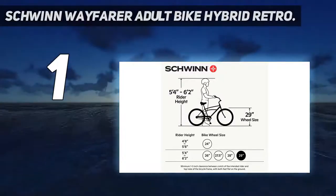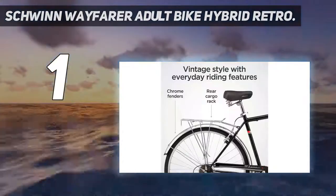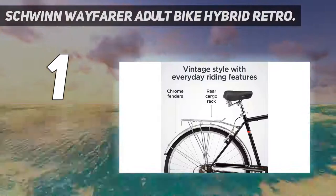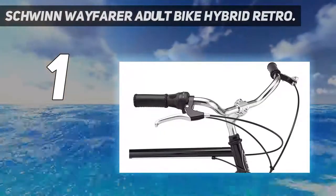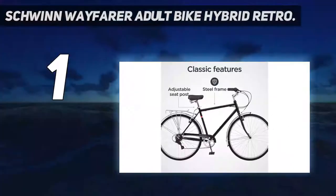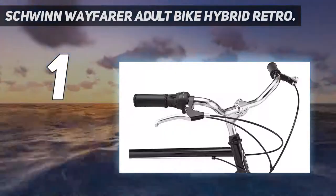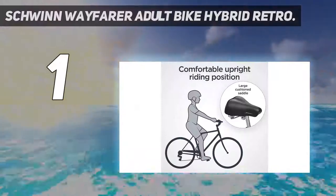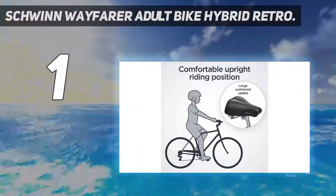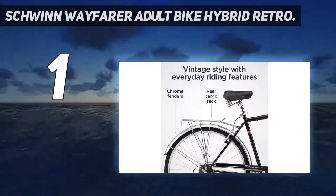And number 1: Schwinn Wayfarer Adult Bike Hybrid Retro. This is a fantastic bike and offers a vintage city bike look and a nice upright ride. It weighs 42 pounds, which is relatively light. It has a Schwinn retro-style steel frame and fork, which gives this bike an interesting, unique look. The Schwinn 7-speed derailleur ensures smooth speeds and shifts while riding. Furthermore, it has alloy brakes for precise stops. The full fenders ensure convenient riding in all weather.